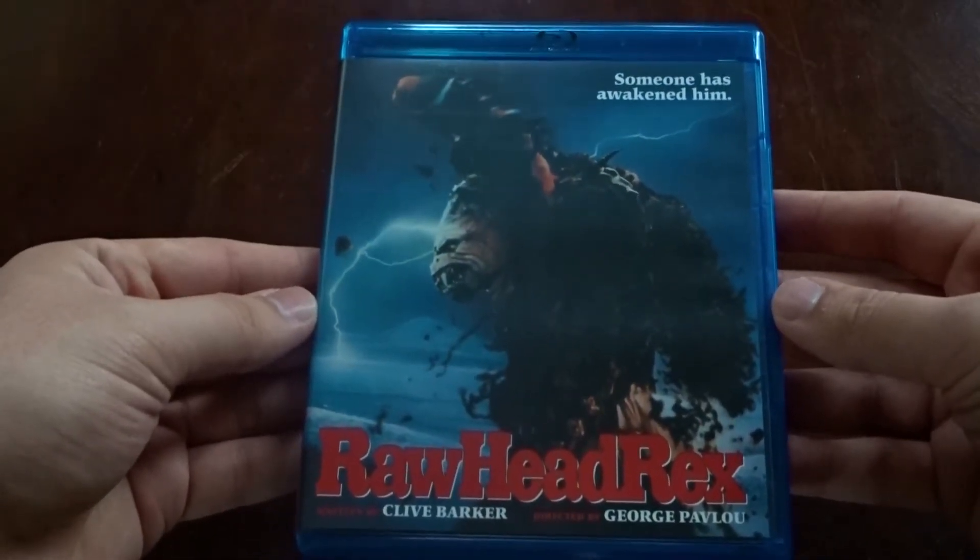89 minutes long, presented in the aspect ratio of 1.85 to 1, and region A locked.